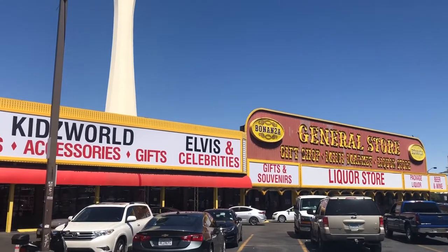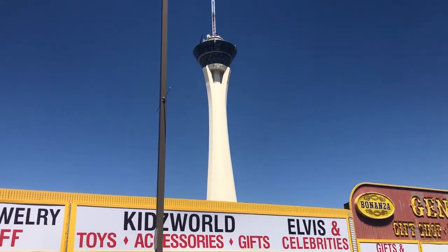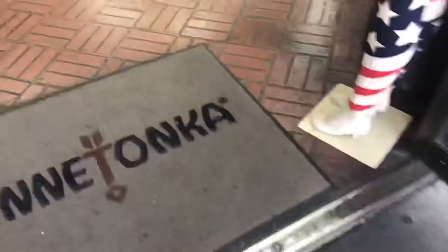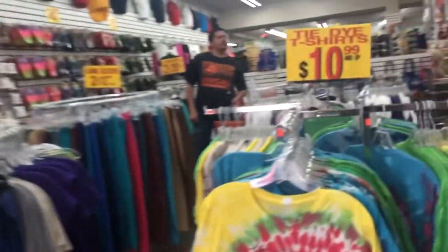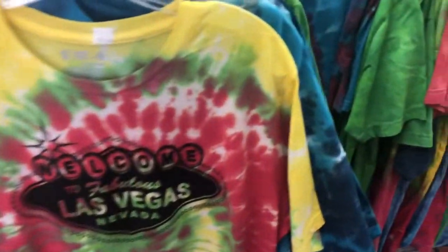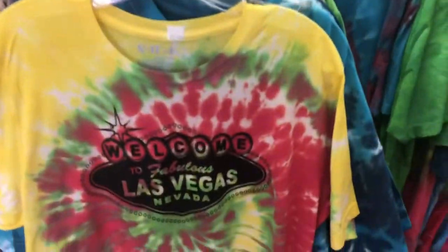The owner probably thinks he makes more money having it as a souvenir shop. I'm here to buy items for my friends in the Philippines. This store is huge and overwhelming, so we're going to do a quick walkthrough. There are tie-dye shirts here — about ten dollars, maybe two for ten dollars.